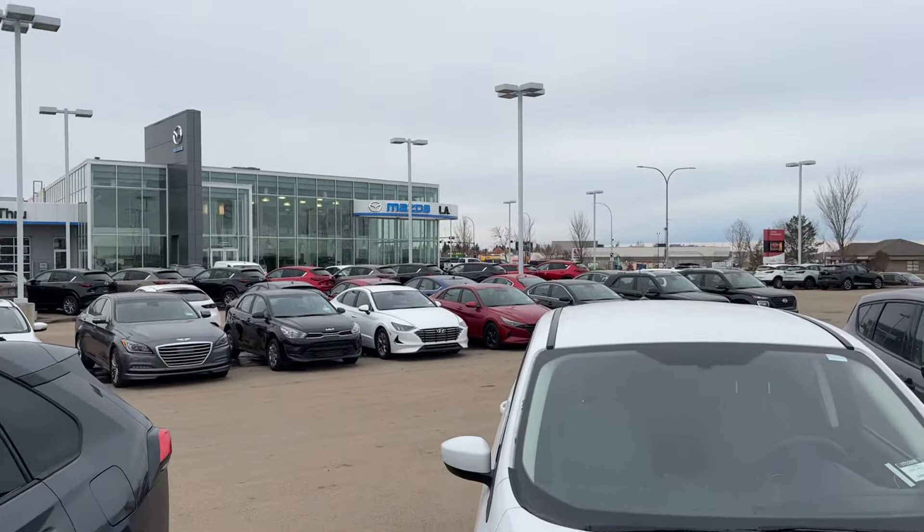Hey Chris, it's Raymond here with LA Mazda. I want to make you this quick video so you have a face to the name and you know who's behind the calls, texts, and emails. I want to say thank you for inquiring here at LA Mazda.